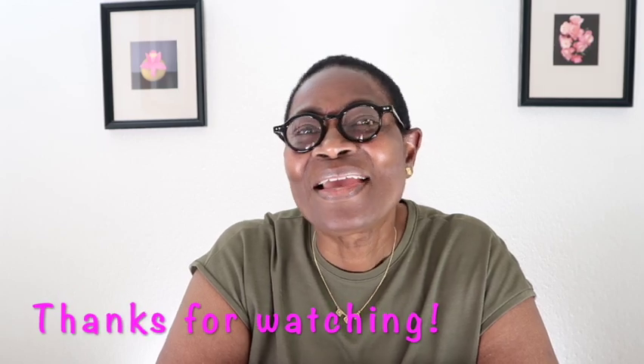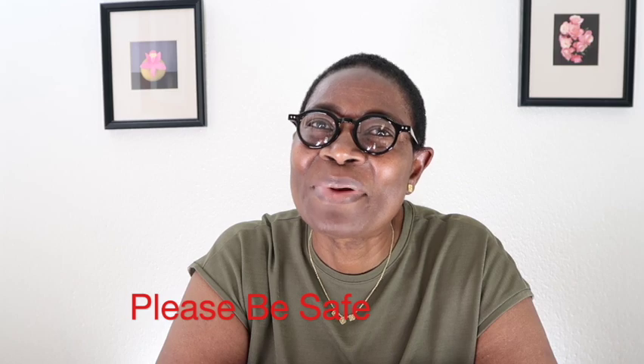So guys, here you have it! Thank you for watching. Again, this is Aya — please be safe, bye bye!